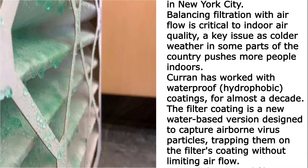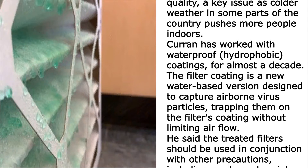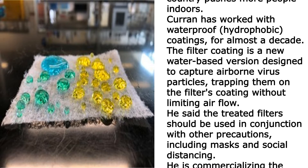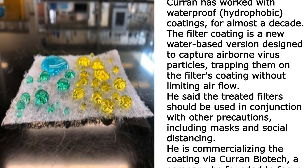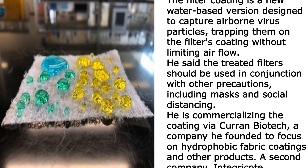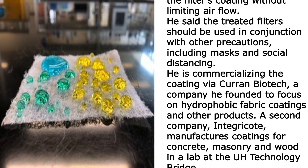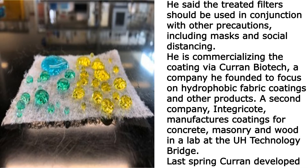Current has worked with waterproof hydrophobic coatings for almost a decade. The filter coating is a new water-based version designed to capture airborne virus particles, trapping them on the filter's coating without limiting airflow. He said the treated filters should be used in conjunction with other precautions, including masks and social distancing. He is commercializing the coating via Current Biotech, a company he founded to focus on hydrophobic fabric coatings and other products.